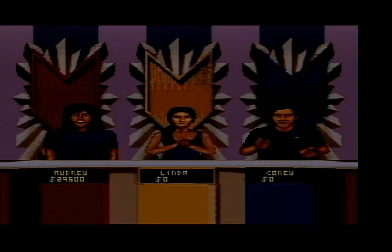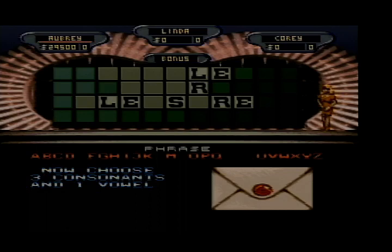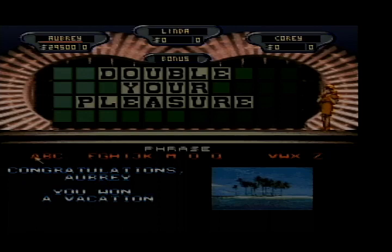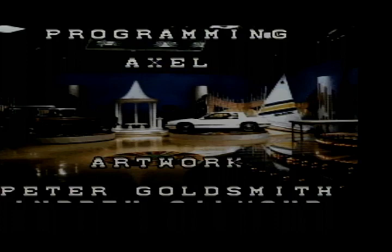$29,500 total — let's go to the bonus round! My letter of choice will be L, and the category is Phrase. R-S-T-L-N-E — let's get them up there. I'll have a D, a Y, a P, a U — Double Your Pleasure. And our bonus prize is a vacation along with $29,500 in cash.